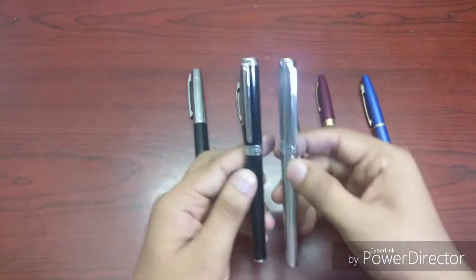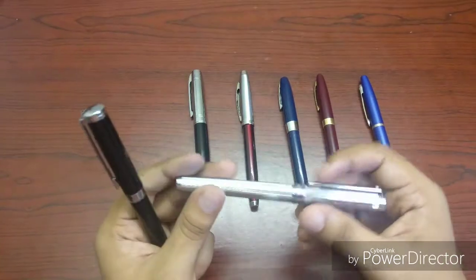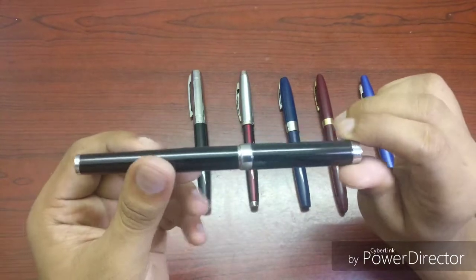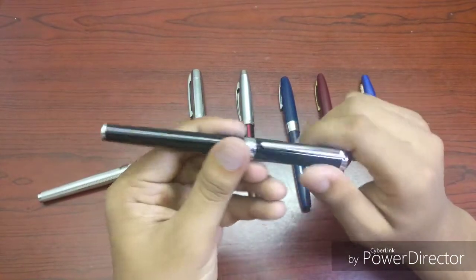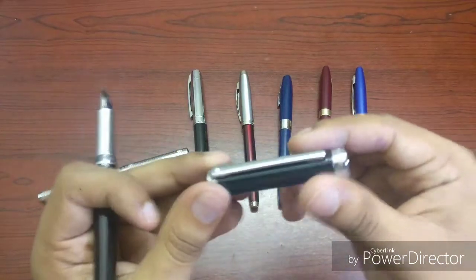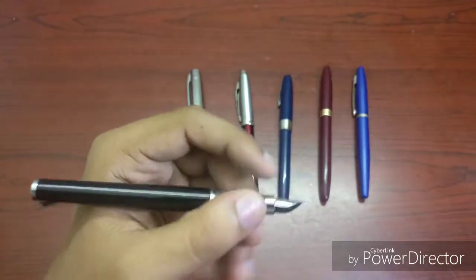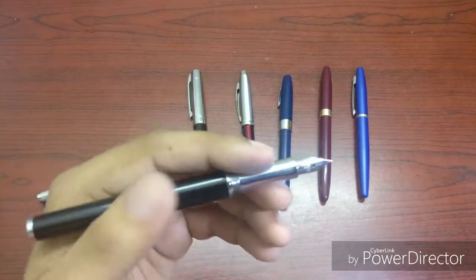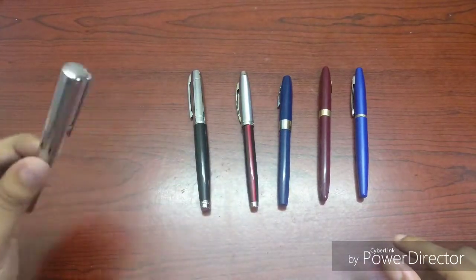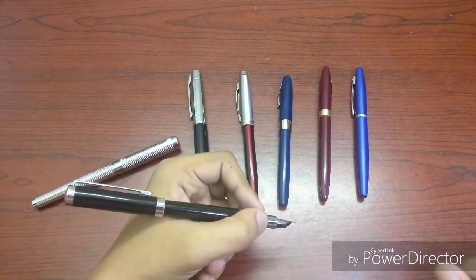Then I have two identical pens here — one I bought and one was gifted. This is the Sheaffer Intensity. Not many people know about this pen, but it's actually a pretty nice pen, again made of metal. It has a silvery grippy section which is quite slippery, but it has a ribbed shape on it so it's not that slippery. Both of these have medium nibs and use the same Sheaffer converter. It's a long pen and you can post it, but that makes it quite top-heavy.